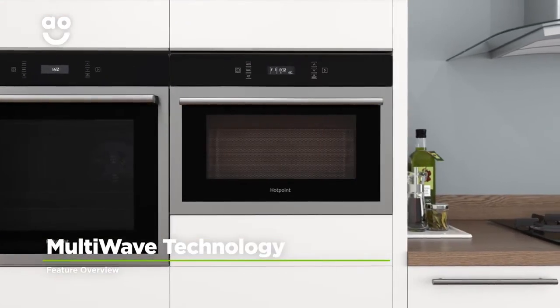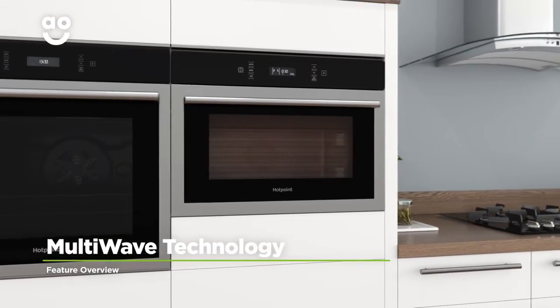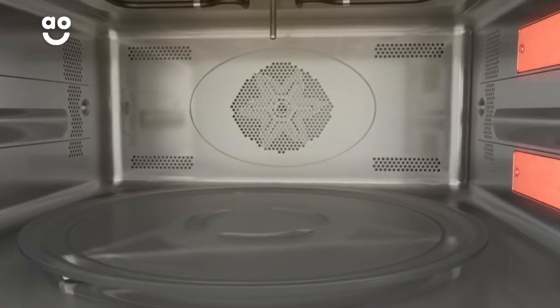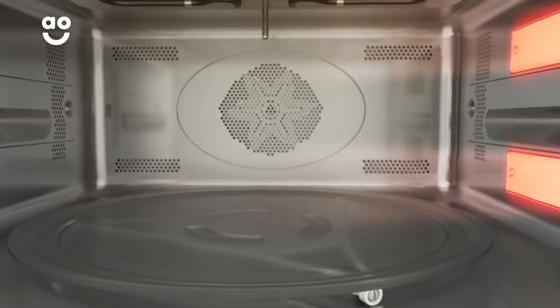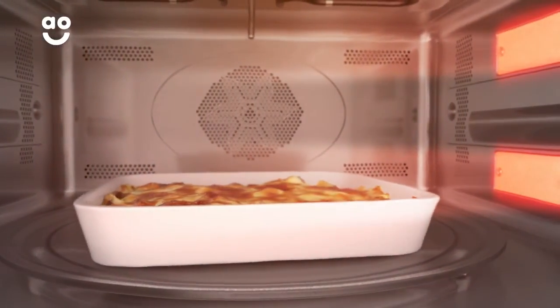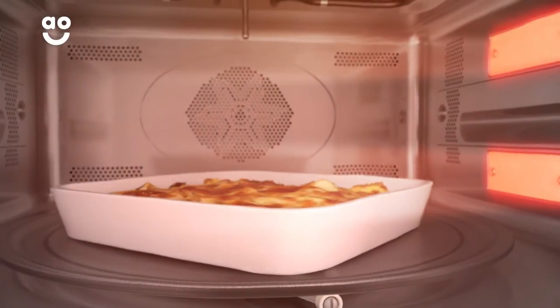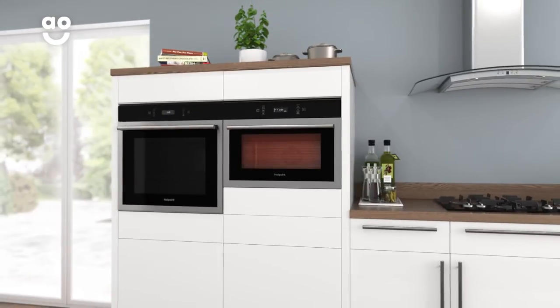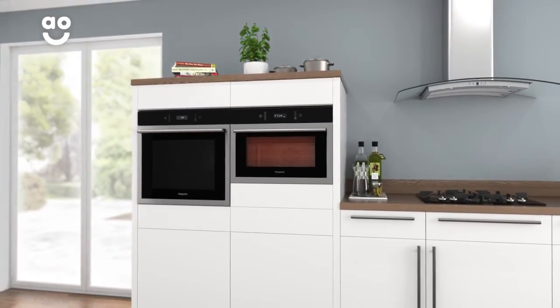Hotpoint's multi-wave technology spreads heat quickly and evenly throughout the microwave. Unlike standard models, the heat on this microwave enters the cavity from two different points. This means the heat reaches every part of the microwave, making sure your food is cooked quickly and evenly whilst getting rid of any pesky cold spots. So even when you're short on time, you can still enjoy perfectly cooked food.